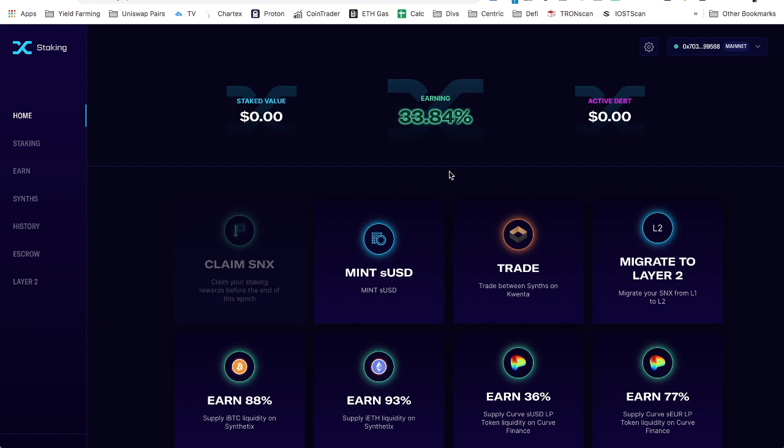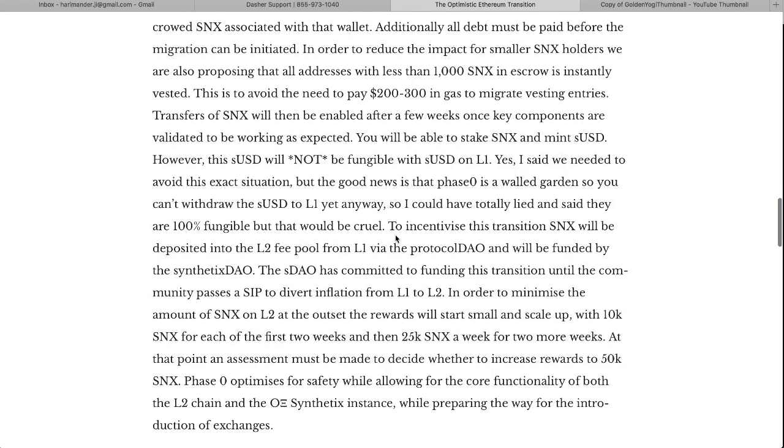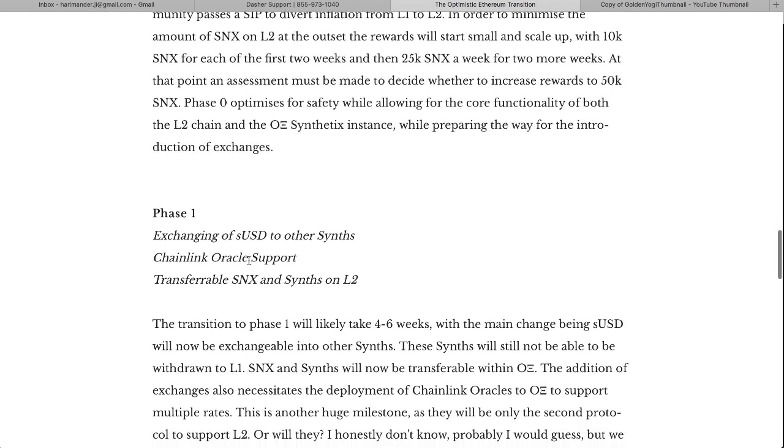It sounds like it's going to be similar to operating on Tron or the Binance Smart Chain — you'll be able to stake your SNX and mint sUSD. However, this sUSD will not be fungible with the sUSD on L1, so basically anything you're doing on Layer 2 you'll have to sit and hold out until they get the rest built out. That's why I'm waiting — but this is a solid team, and even if there's a hiccup they'll fix it.